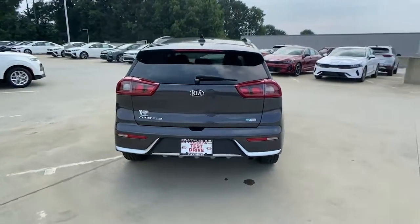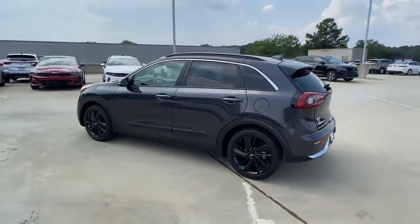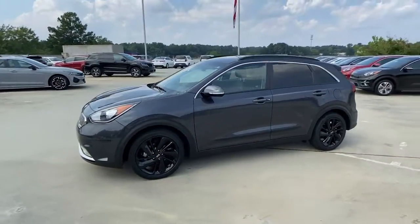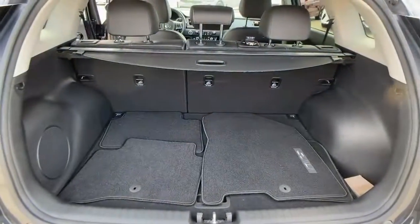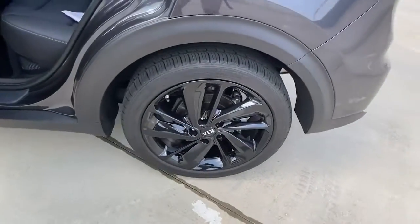With a flexible interior layout, stylish quiet cabin, room for cargo, and the latest safety and infotainment technology, this reliable and efficient hybrid crossover will help you navigate every adventure with ease. The following are some of this vehicle's highlighted options.